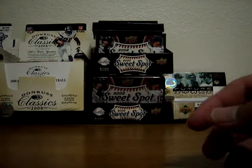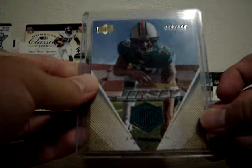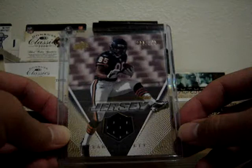Next is a Jake Long gold jersey card, numbered at 350. Decent offensive lineman, very solid player. Next is an Earl Bennett rookie jersey card — gold jersey card also, numbered at 350. Plays for the Chicago Bears. Very solid player. Hit me up if you're interested.